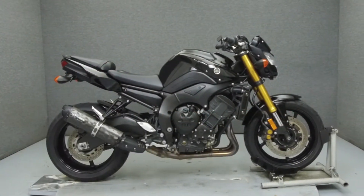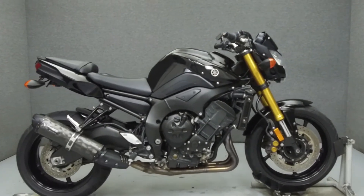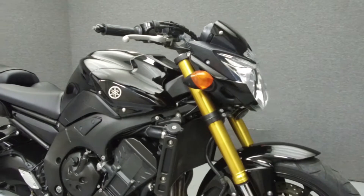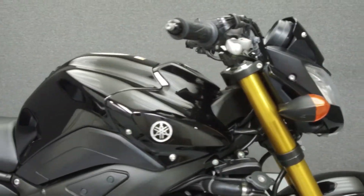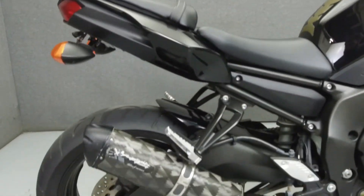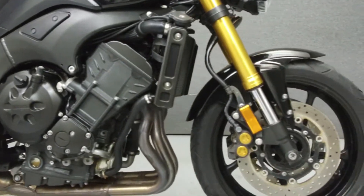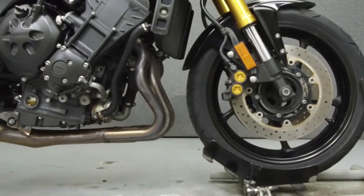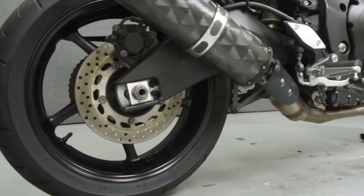Hey everyone, this is Keegan from National Power Sports. Today we're going to take a look at this 2011 Yamaha FC8 with 6,409 miles. Powered by a 779cc 4-cylinder engine with a 6-speed transmission, the FC8 puts up 104 horsepower at 10,000 RPM, and 82 foot-pounds of torque at 8,000 RPM.